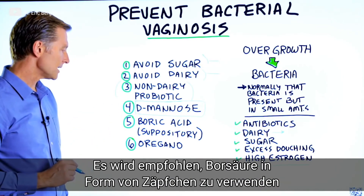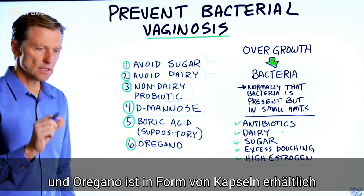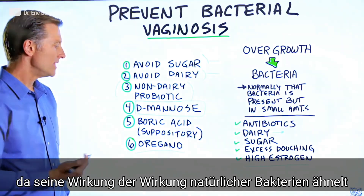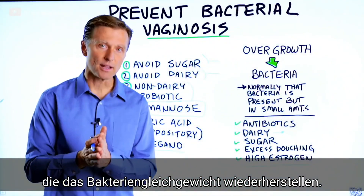Number five is boric acid as a suppository. And number six is oregano. You can get oregano in little pearls and take them — up to six a day — and this alone can act as a natural antibacterial and help bring this bacteria more into balance.